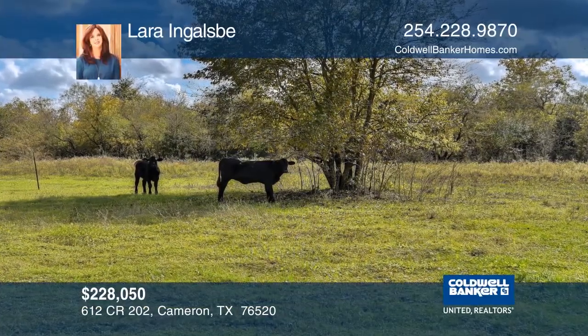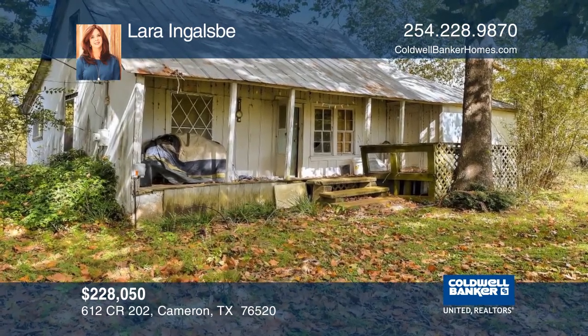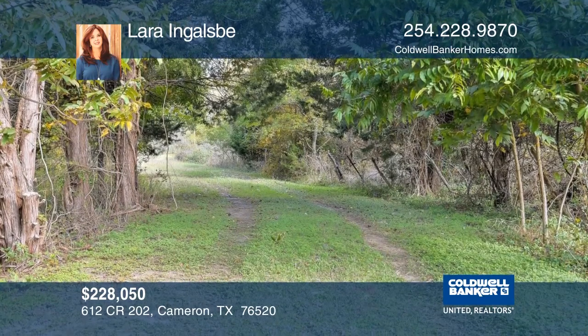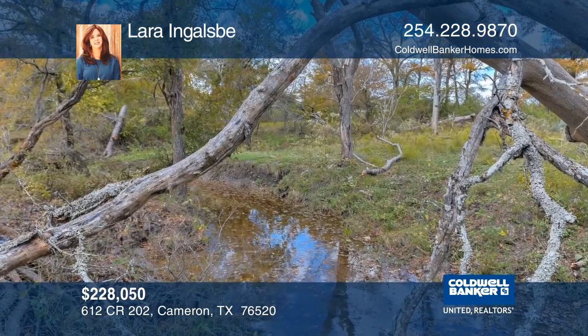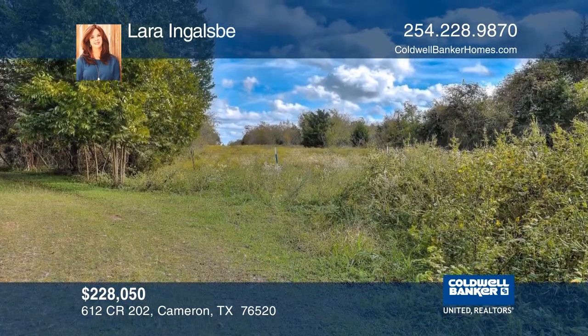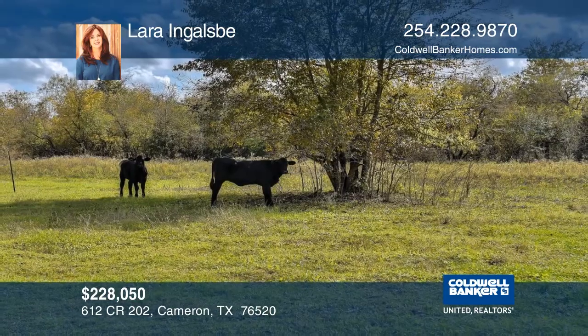Peace and quiet awaits you on 45.61 acres, only 30 minutes from Temple, Texas. When you arrive, you'll see the butterflies play, cardinals fly from tree to tree, the cows grazing — and you can take a deep breath and relax, knowing you're home. There are a variety of trees on the property along with a wet weather creek and improved and native pasture. Let Laura Inglesby welcome you to your new home.